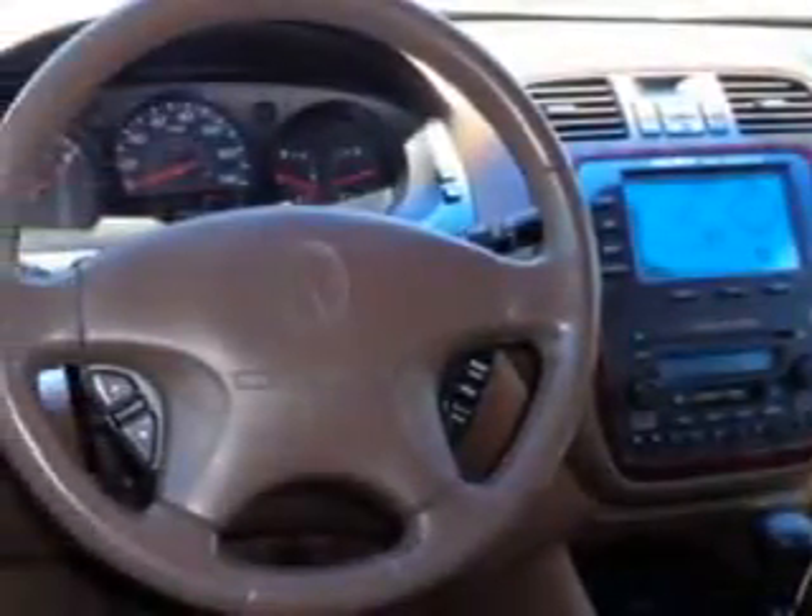Feel safe, have peace of mind, and drive your entire family in this 2002 Acura MDX. See us at Grayson Hyundai today.